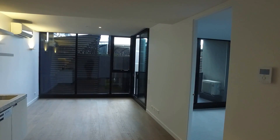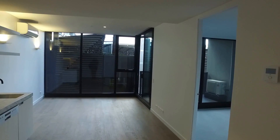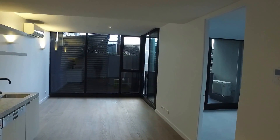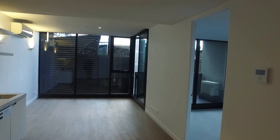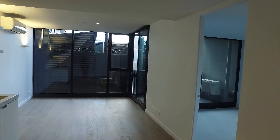This is Jessica from Melbourne Real Estate, presenting the marketing video for apartment 601 at 33 Blackwood Street in North Melbourne. We are in a one-bedroom, one-bathroom apartment. I'll give you a quick configuration.